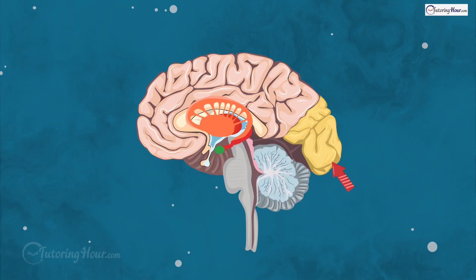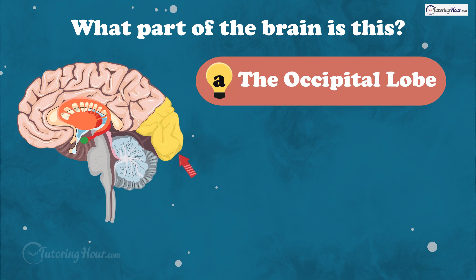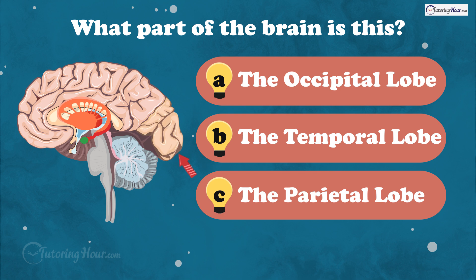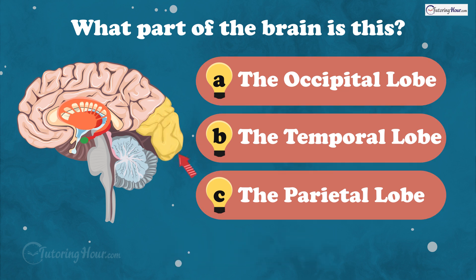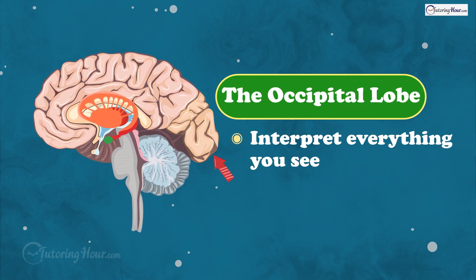This lobe of the brain is responsible for processing visual information. What part of the brain is this? Is it A, the occipital lobe, B, the temporal lobe, or C, the parietal lobe? And the answer is the occipital lobe. This part of the brain helps you interpret everything you see.